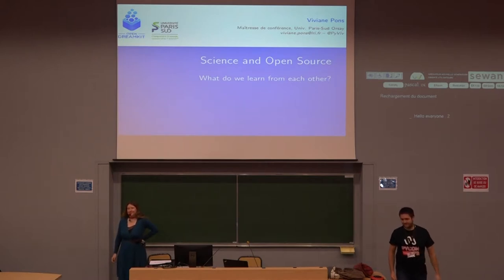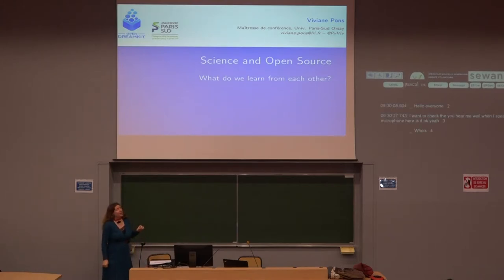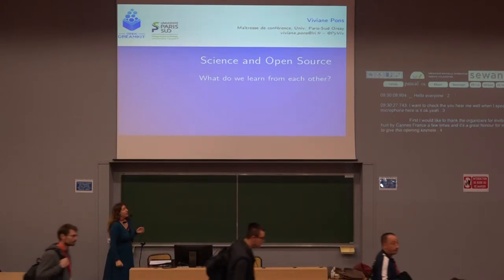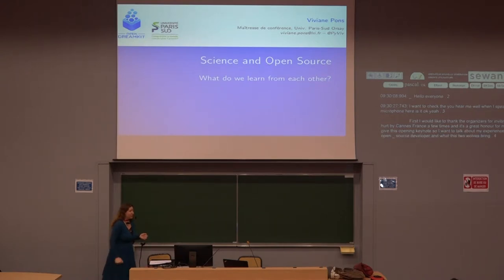Hello everyone. I want to check — do you hear me well when I speak without the microphone? So first I would like to thank the organizers for inviting me today. I have been at this conference a few times and it's a great honor for me to be here today and give this opening keynote. I want to talk about my experience both as a scientist and an open source developer, and what these two worlds bring to each other.